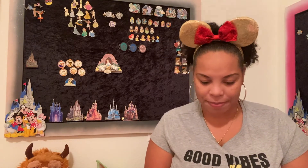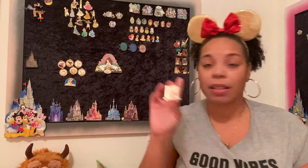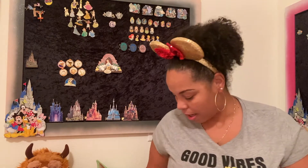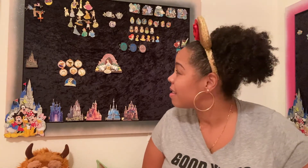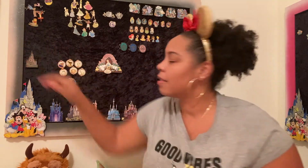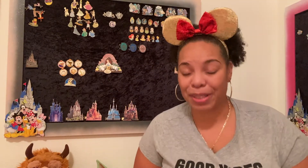Haley traded me — I don't need Gaston but she wanted two of my pins, so I wanted something I could trade for other stuff later down the road. The other one is Pooh for the bottom of my Pooh tree! I still need Rue for my Pooh tree, but there's Pooh. I'll go ahead and put him right there. Thank you Haley for the trade!